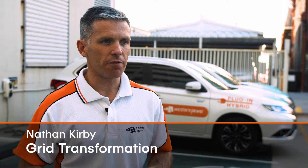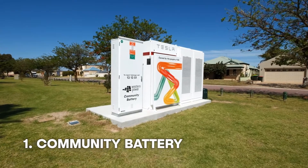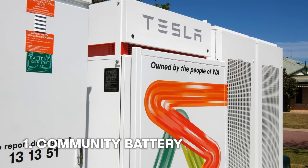Each of the batteries has a different type of benefit. A community battery is a battery that's installed in a park often. From a customer perspective, it's a way that you can actually store your energy almost in a virtual sense in the battery, and then draw on it later in the evening once the sun's gone down.